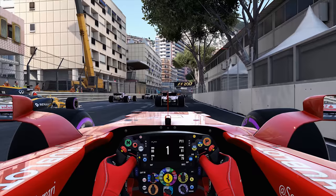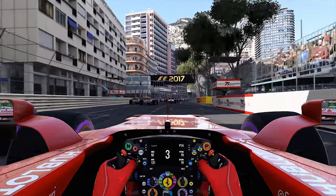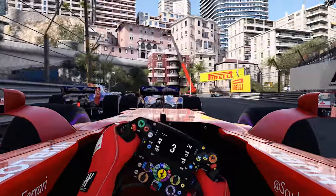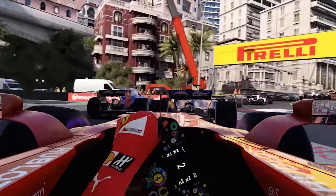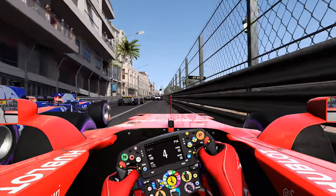After that mega benchmark session I decided to relax a little and play the new F1 2017 video game. While at it, I tried a few different hardware configurations and ended up doing a quick benchmark showdown between Vega 56 and the GTX 1070. If you're an F1 racing fan, I suggest checking it out.